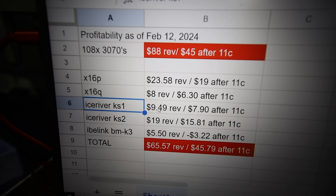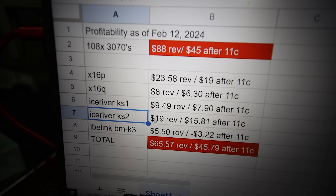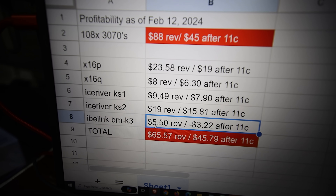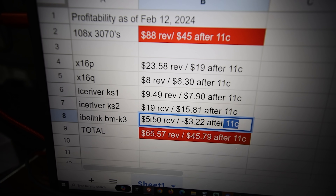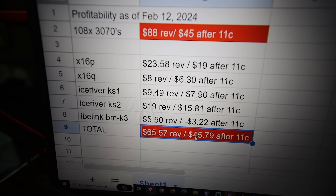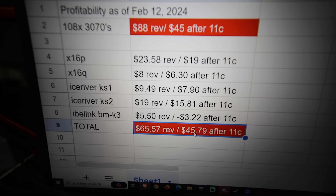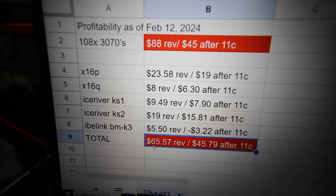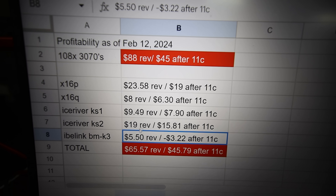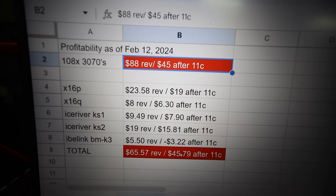IceRiver KS1 Casper miner makes $9.49 revenue, $7.90 after $0.11 kilowatt-hour. IceRiver KS2 makes $19 revenue, $15.81 profit after electric. The IvyLink BMK3 is unfortunately not profitable at my electrical rate — it's losing $3.22. If I combine all the revenue and profit from these five machines including that negative, total revenue is $65.57, and after electrical cost it's about $45.79 per day. So this is a pretty equal trade in terms of profitability as of February 12th — pretty much dead on.